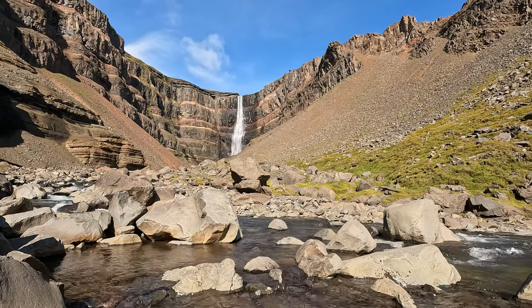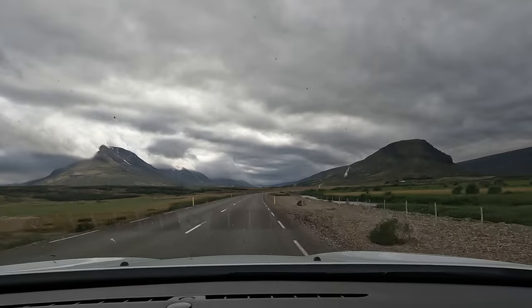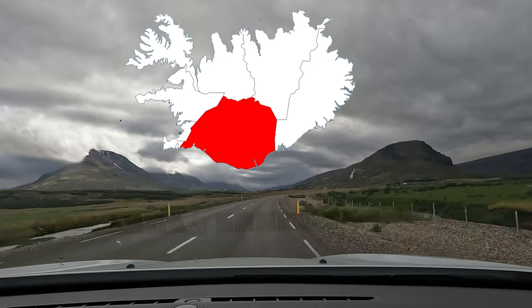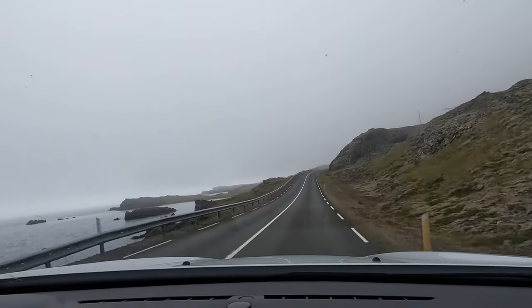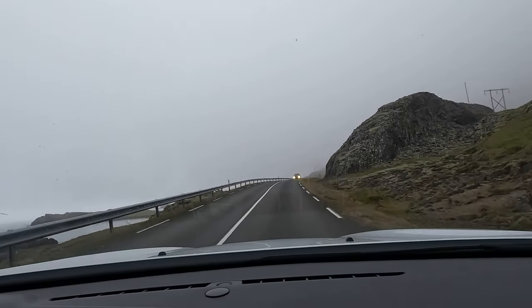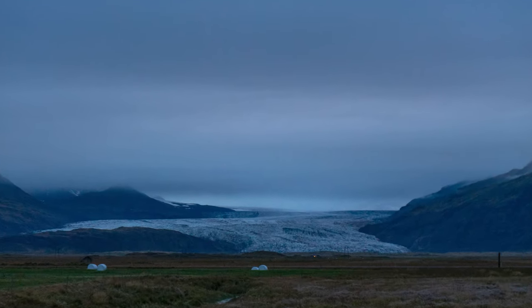After a beautiful picnic lunch by the falls, we hit the road again on our way to the next region of Iceland: the south. This is one of the more touristed parts of the country, but for good reason — it's home to massive glaciers, beautiful waterfalls, and stunning coastlines. After a few hours' drive, we checked into our guesthouse for the night with a view of a massive glacier right from the window.